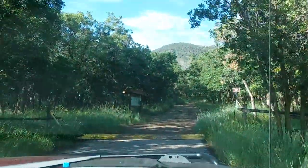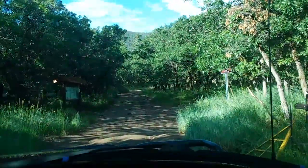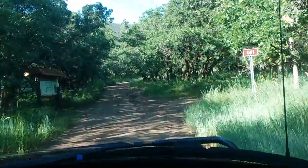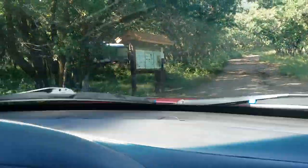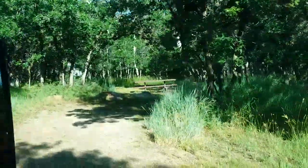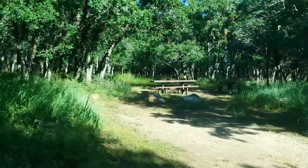Sites are pretty nice, although the park needs a little bit of grooming. It's a nice quiet park. Lots of wildlife. There's a site there — it's pretty big.